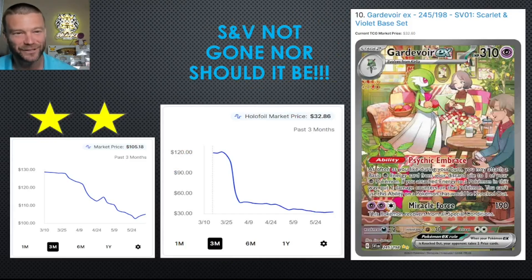At number 10, speaking of Scarlet and Violet — it shouldn't be totally gone because there's some awesome cardboard in that base set. This Gardevoir EX stayed in the top 10, two stars back-to-back months. The booster boxes have not been performing great — you can get them for about $107–$108 on eBay right now. I think these are going to be readily available for a long time at that price, maybe even less. I don't have any yet, but I will be picking some up, just not anytime soon.